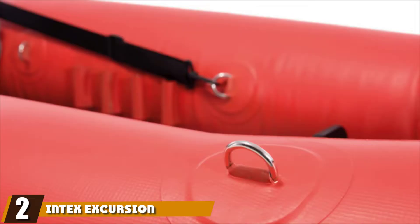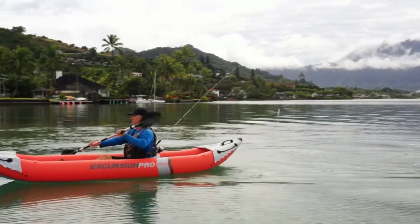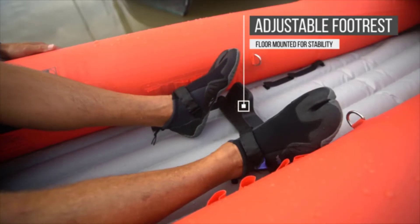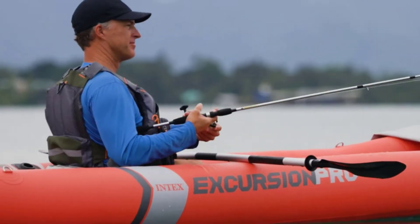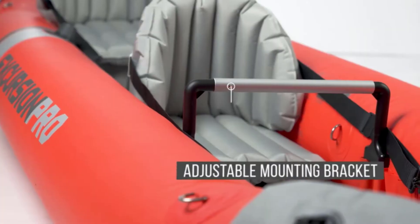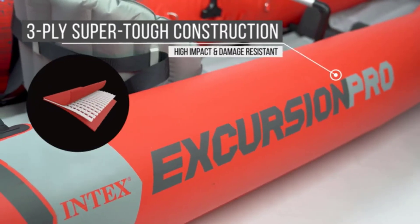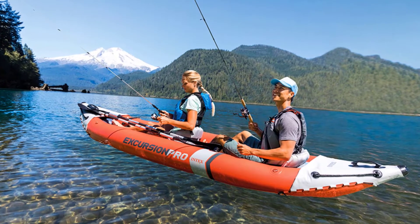At number two, the Intex Excursion Pro Kayak is not only a great inflatable option for kayakers but is also designed for fishing, featuring fishing rod holders which can also be used to secure equipment. It is made to fit two paddlers comfortably, meaning one of the removable seats can be removed to make the perfect amount of space for your furry companion, especially if they're a large breed. It also has high pressure spring-loaded valves to make setup go much more smoothly.